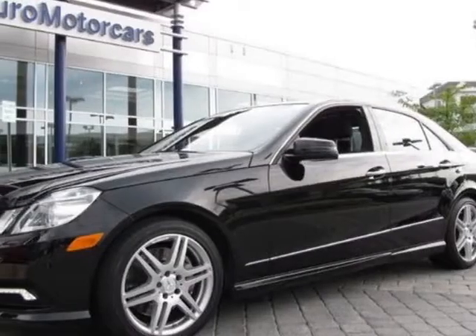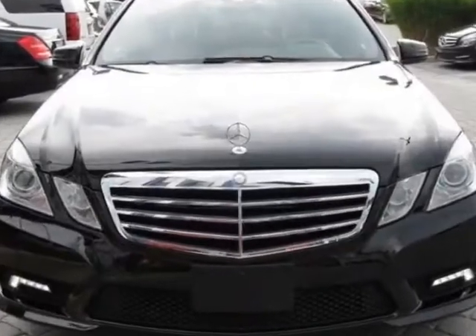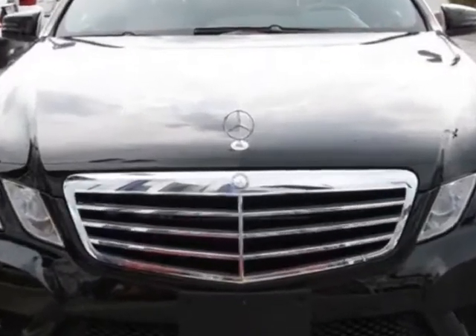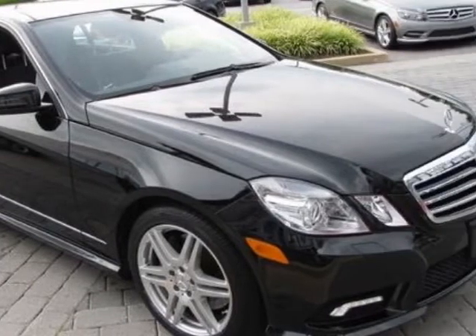Take a look at this 2010 Mercedes-Benz E-Class. This E-Class has just under 27,500 miles. For your protection, this vehicle has a factory warranty.